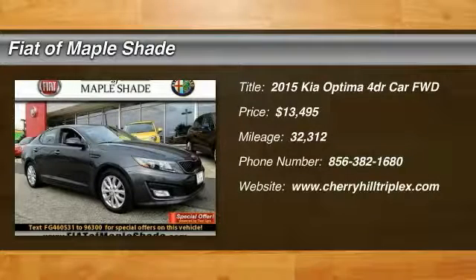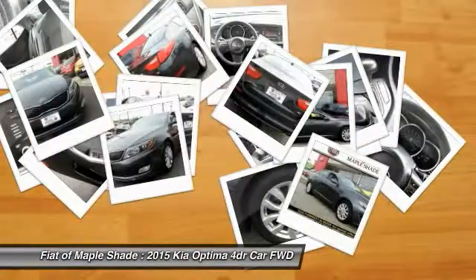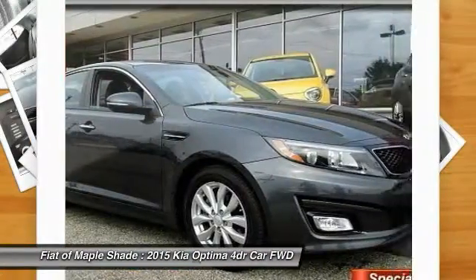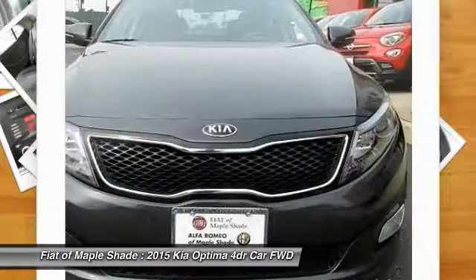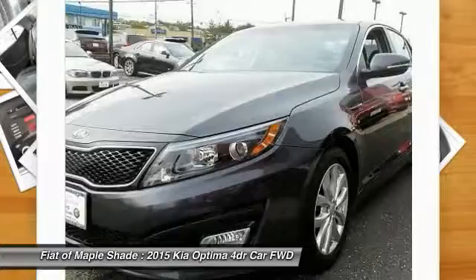The 2015 Optima, the all-new Kia Optima, offers a new level of style and performance features from Kia. The Optima also features engine management systems like direct injection and turbocharging, which enhance performance without sacrificing fuel efficiency.